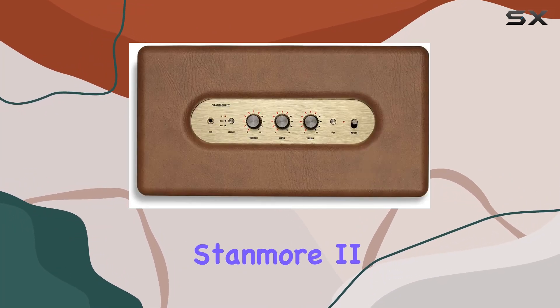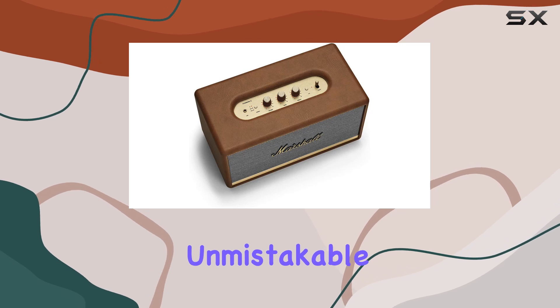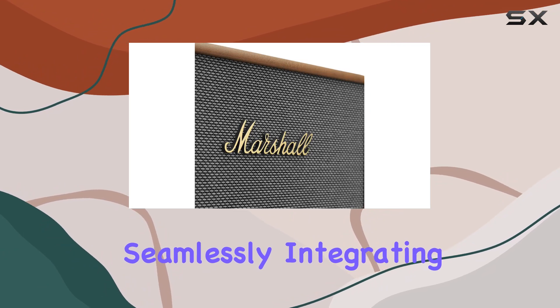Design-wise, Marshall nails it again. The Stamore 2 blends contemporary technology with their classic, unmistakable look. It's a speaker you'll want to showcase in any room, seamlessly integrating into your home decor.